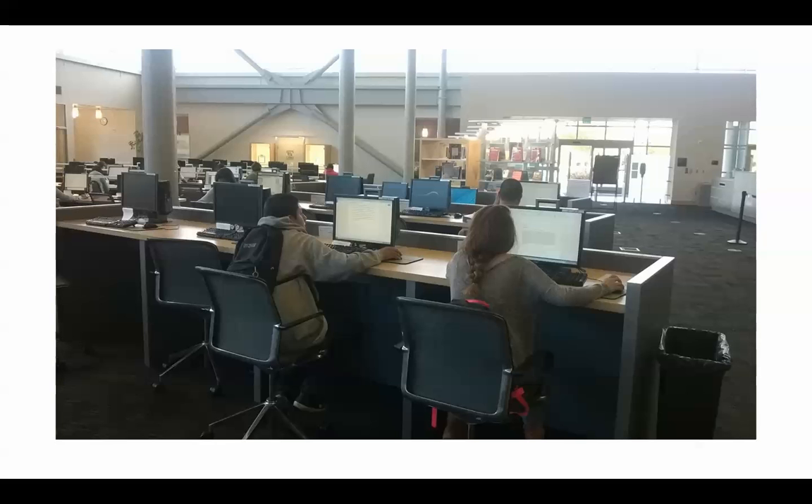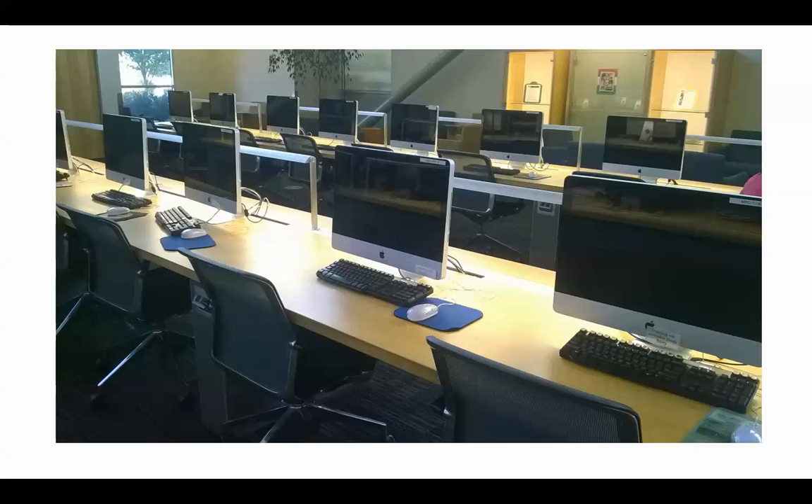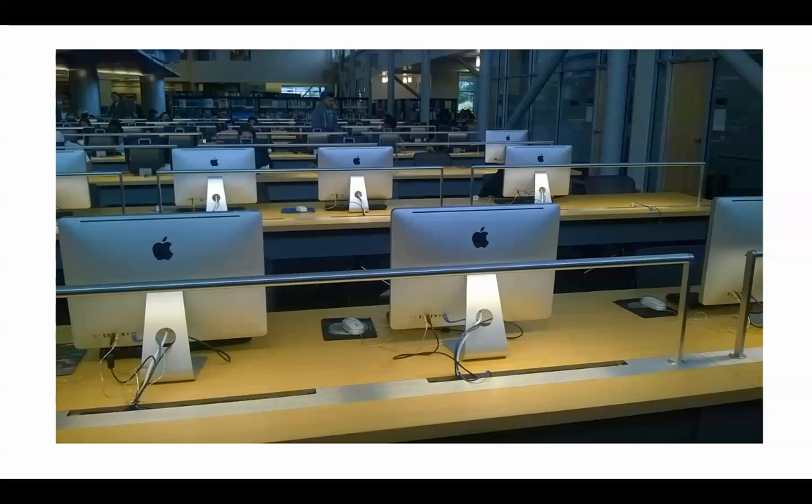Here's a close-up of some students using the PCs, and this is a close-up of the Macs. They're all connected to the print center — hardwired through the network to our campus print center — so you can print from any of these computers. It's a really good idea to bring a thumb drive, or you can also email documents to yourself and print them.